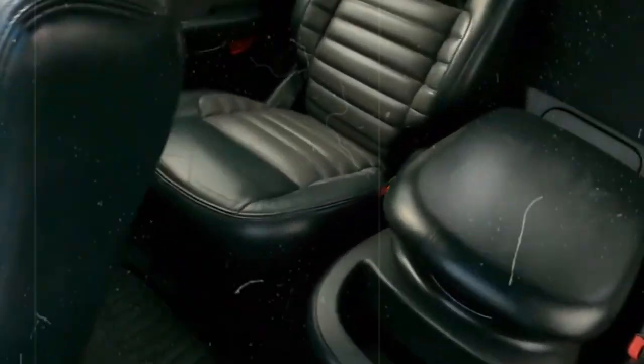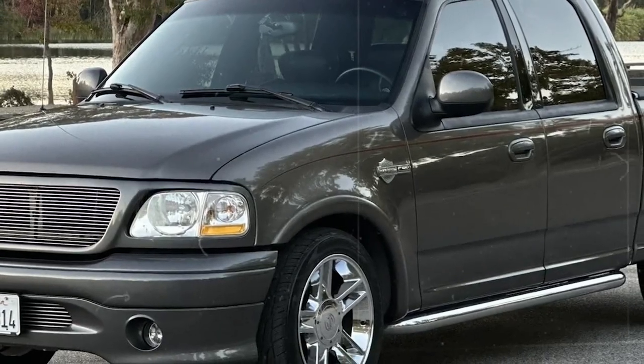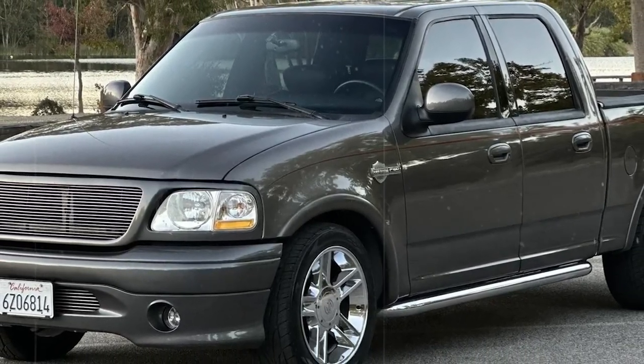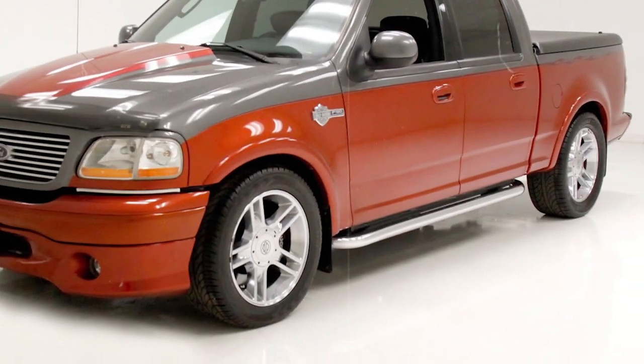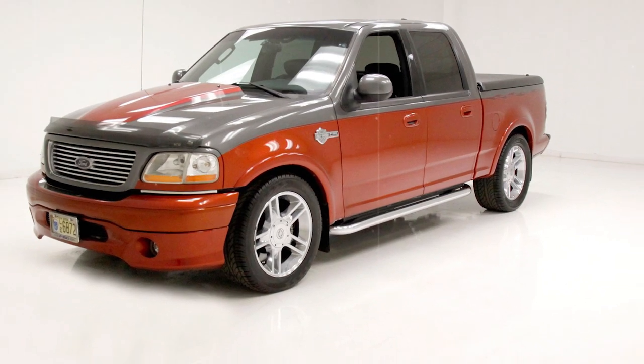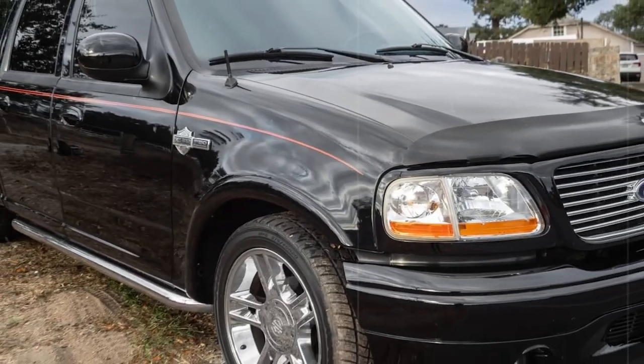Despite its unique style and great engine, the 2002 F-150 Harley Davidson Edition just didn't make as much of a buzz as Ford wanted. Still, its loud and menacing presence and impressive performance make it an all-time classic.